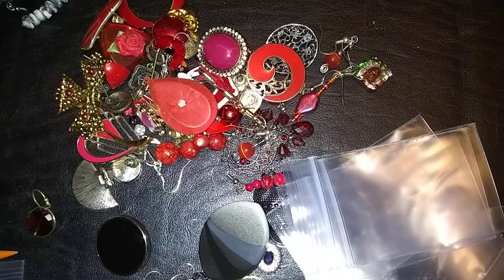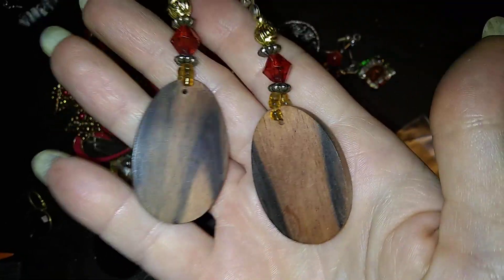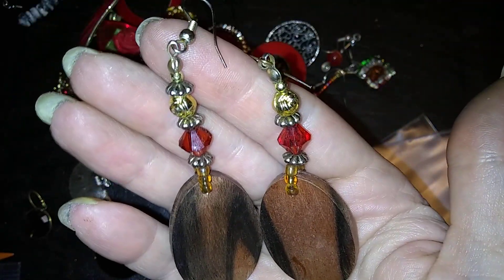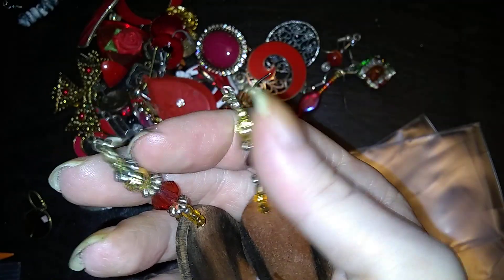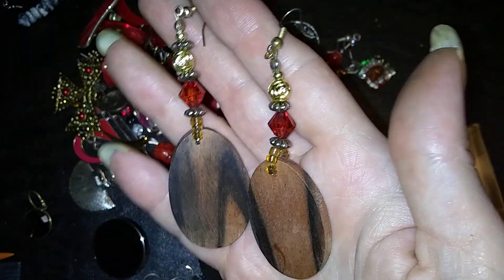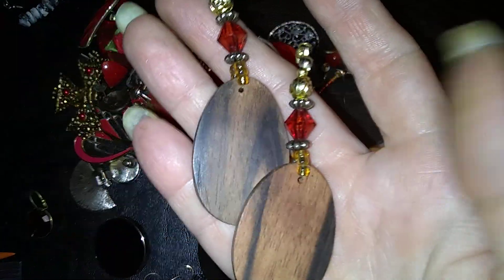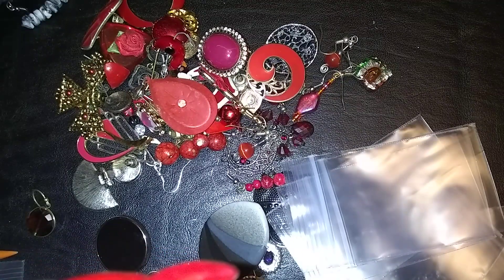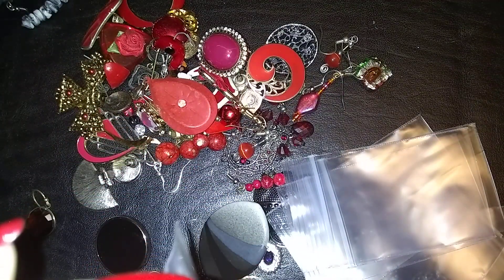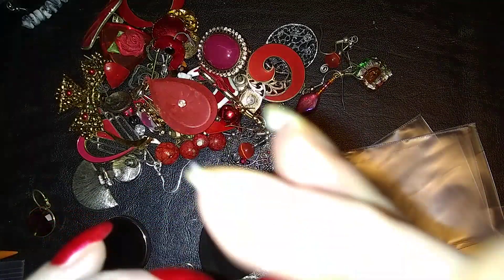Here's another neat pair — they look like teakwood with rust-colored stones and little gold and silver tone. They're kind of neat, very fall, very woodlands, but not marked.